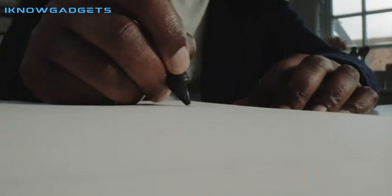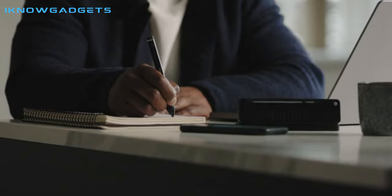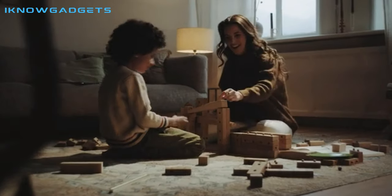Hello and welcome to my channel, I Know Gadgets. Today, we're diving into the world of writing innovation with the Nua Pen, an AI-powered ballpoint pen that seamlessly bridges the gap between ink and digital.